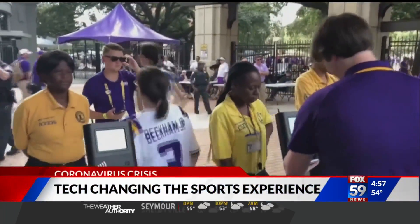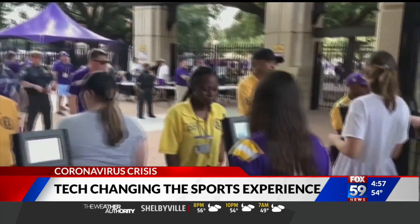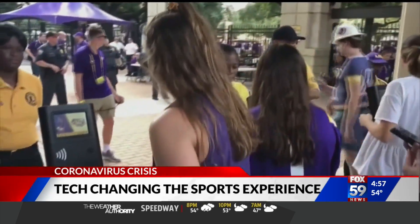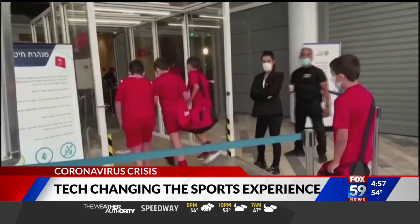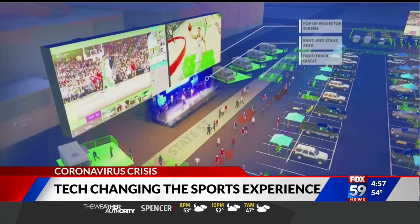Long before the coronavirus, sports venues have been using digital tickets and other technology to make attending arenas less of a hassle. But now stadiums around the world are seeing how pre-existing software can be reimagined in an effort to allow venues to safely operate during and after the pandemic.